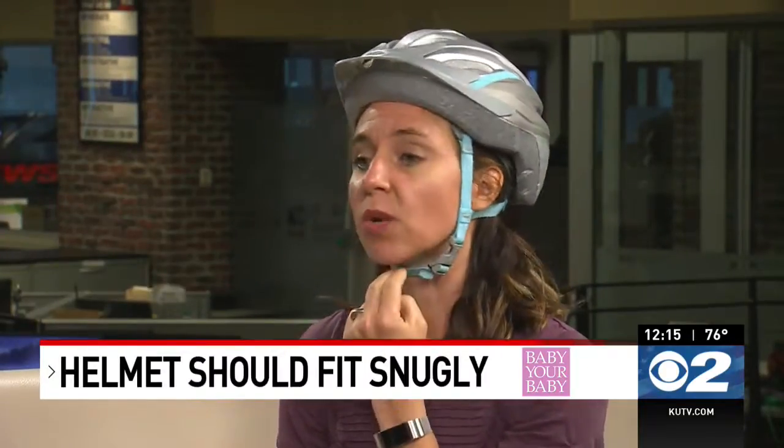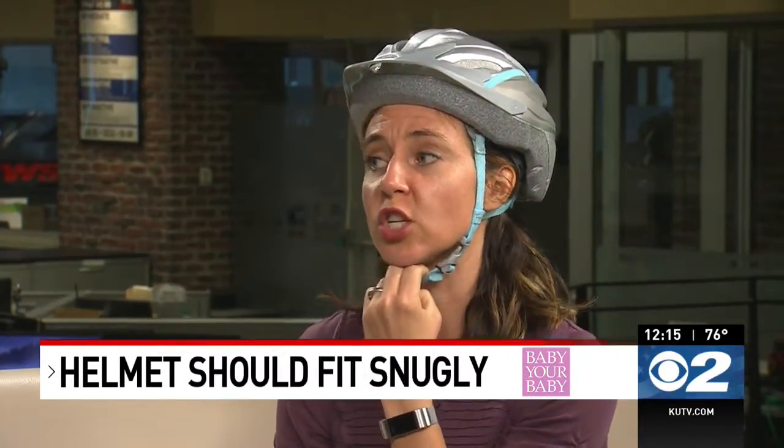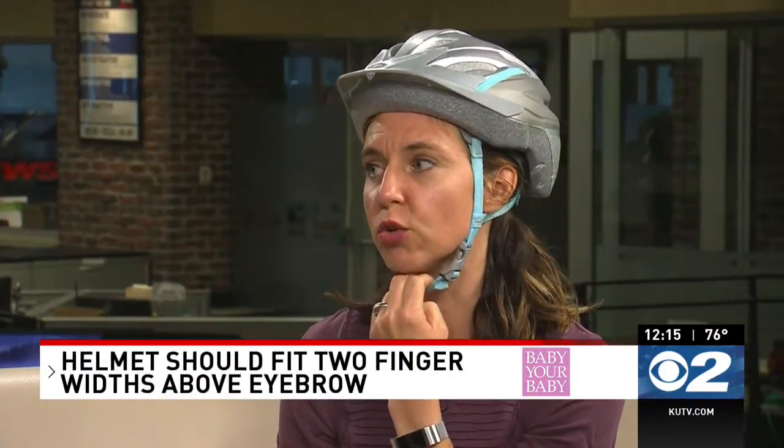You want to make a V on the side of your head with the straps under your ear. And then you want to be able to put one finger under the chin strap so that they can still talk and move, but it's not too loose.